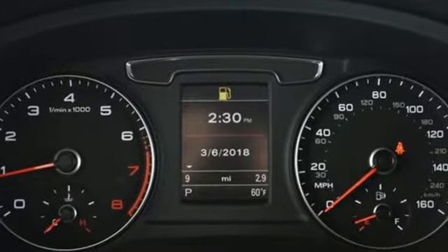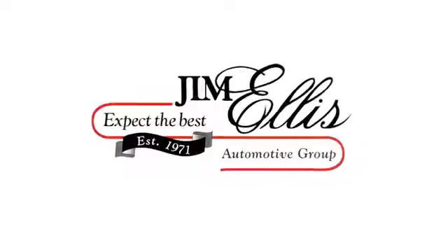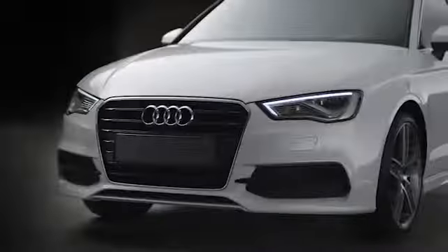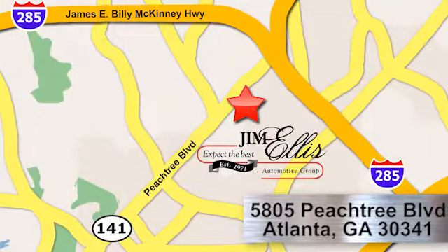It's the answer you've been seeking. Come in for a test drive of this Q3 today. At Audi Atlanta, we prove every day that buying a car can be an enjoyable experience. Contact Audi Atlanta today or stop on by. We're conveniently located at 5805 Peachtree Blvd in Atlanta.